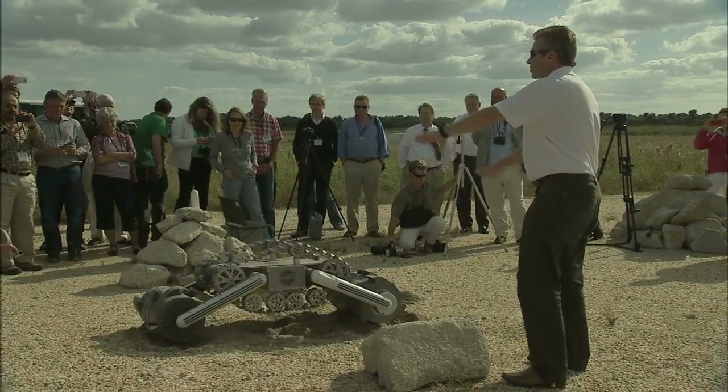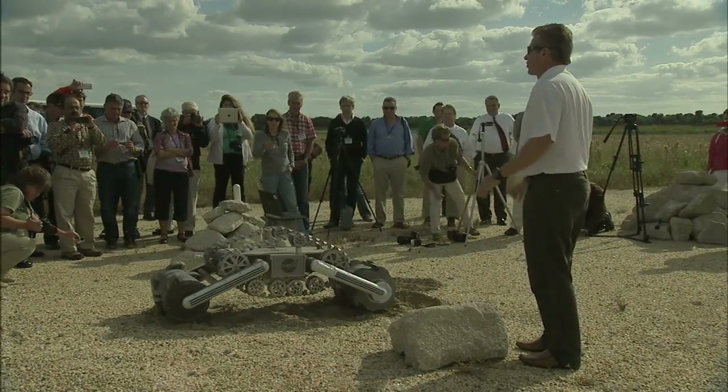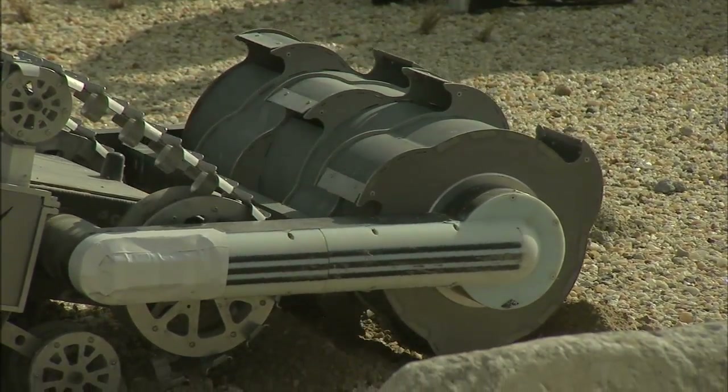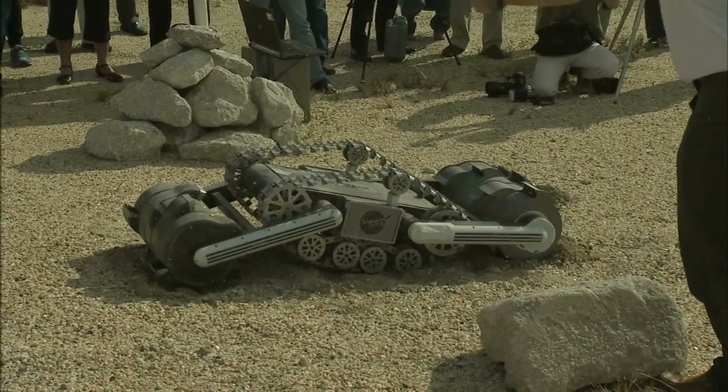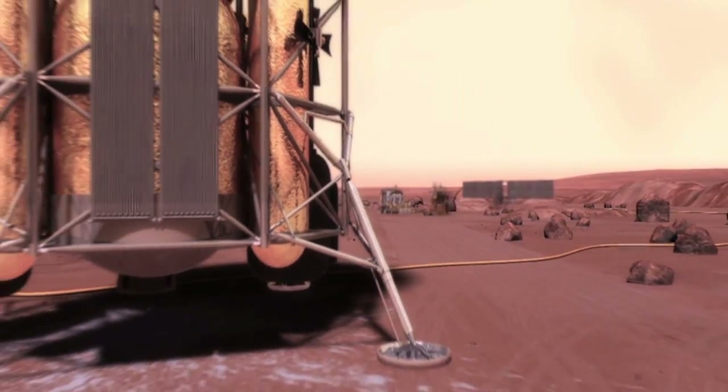In advance of working on the surface of Mars, researchers at the Kennedy Space Center are studying how to harvest raw materials to produce supplies such as water and breathable air for astronauts visiting deep space destinations.